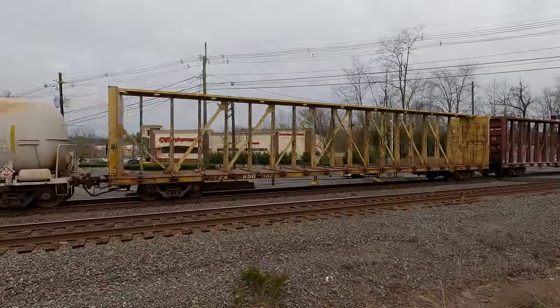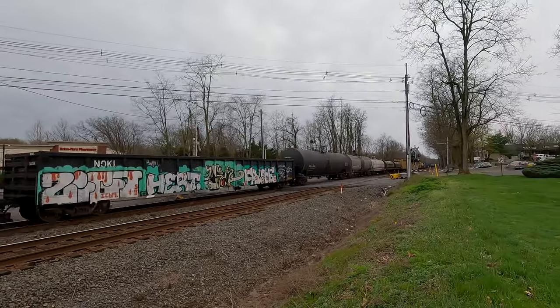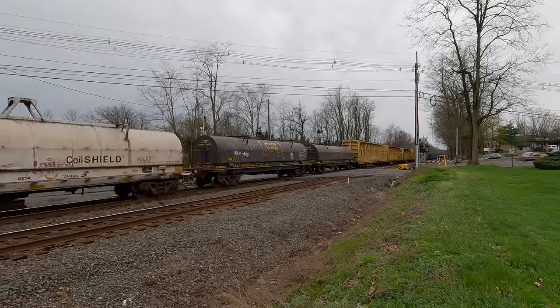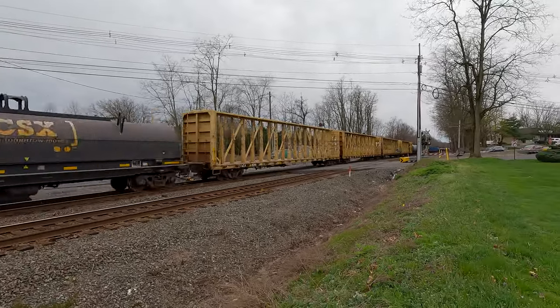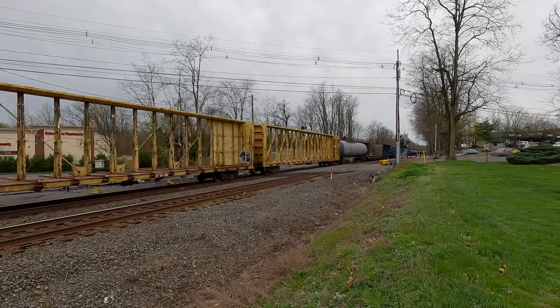He's got the motor tank cars. Toil cars. Got a little bit of everything on this train.